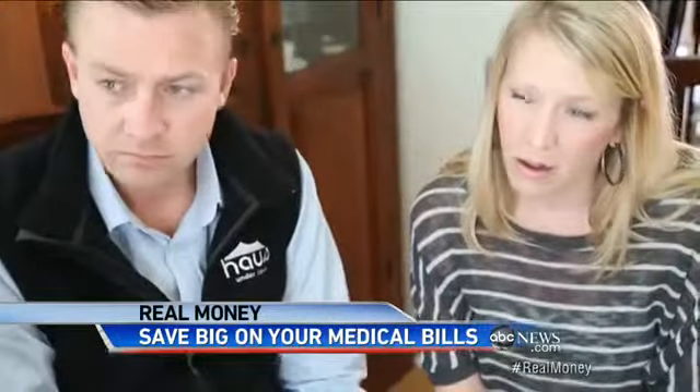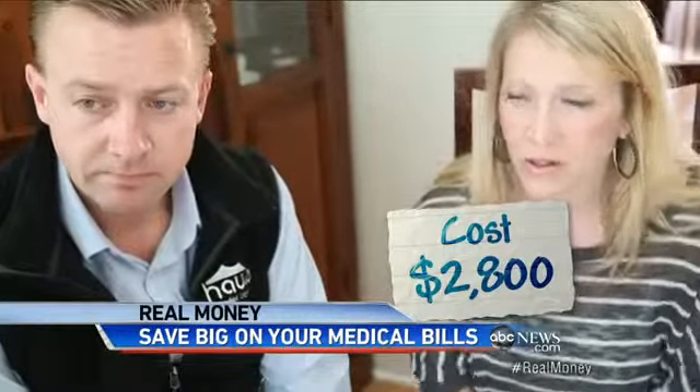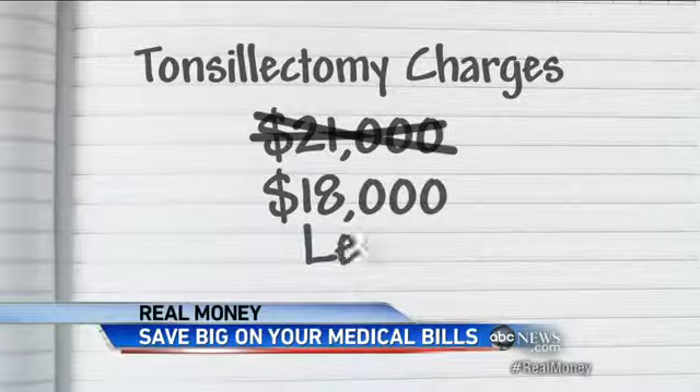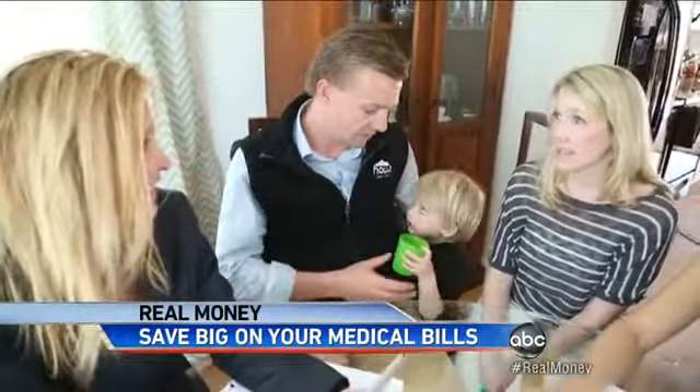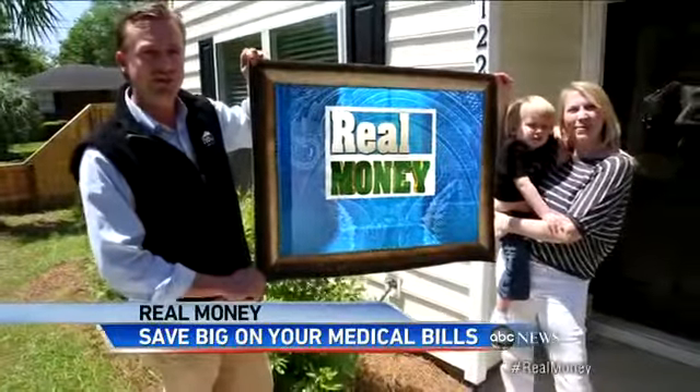Putting Michelle's help to use, we find a surgery center just three miles from the Claysons charging just $2,800 — over $2,000 less than they expected to pay, and $18,000 less than the most expensive option in the area. That's almost half the price. Peace of mind for mom and dad, and more ice cream for little Noah. That's real money.